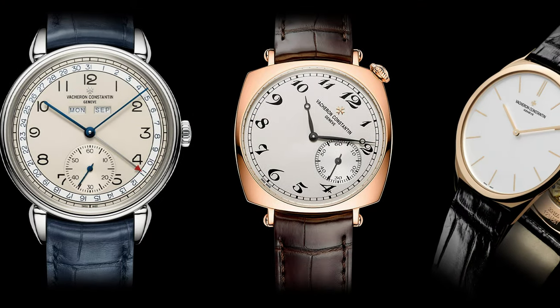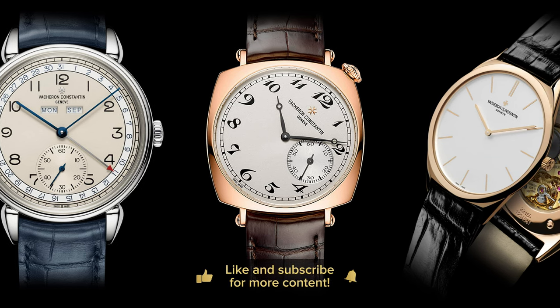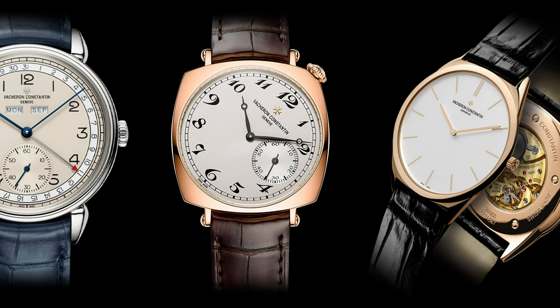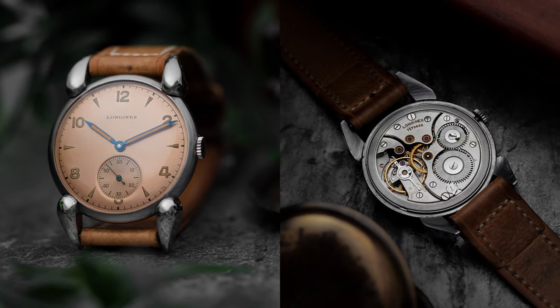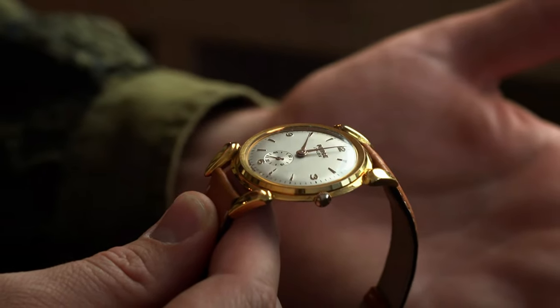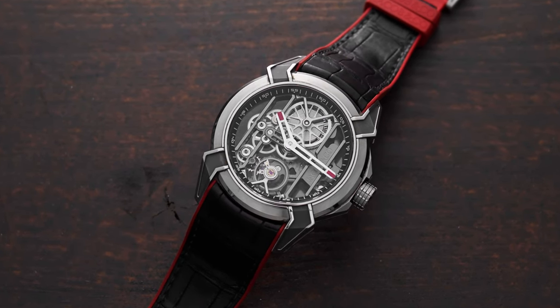The Côte des Vaches is part of the Historique line at Vacheron Constantin, which also includes the triple calendar, the 1921 American, and the ultra-fine — a very thin watch at only 4.13mm with a beautiful hand-wound movement. Vacheron has been making watches since 1755 in an uninterrupted journey. I personally own a beautiful piece with a salmon dial, a vintage pierced watch, and the Jacob & Co. Epic X, which has what I'd call modern cowhorn lugs.